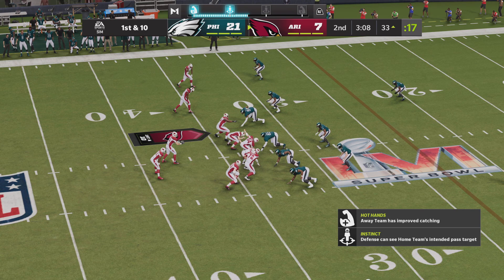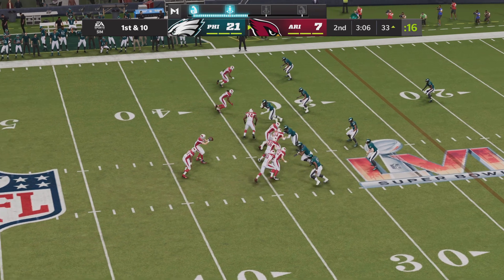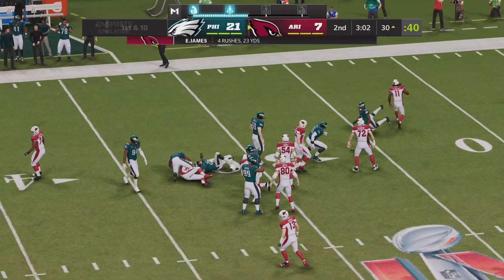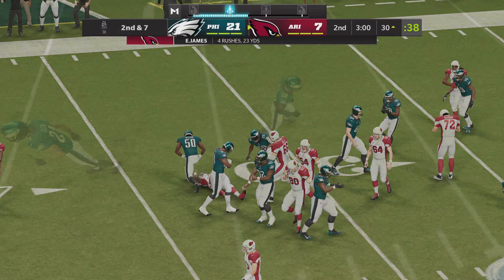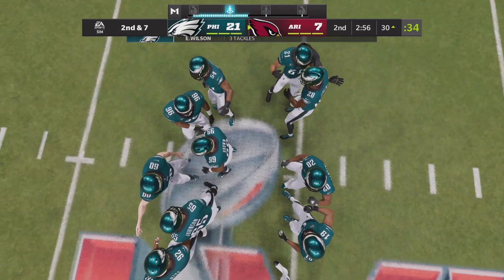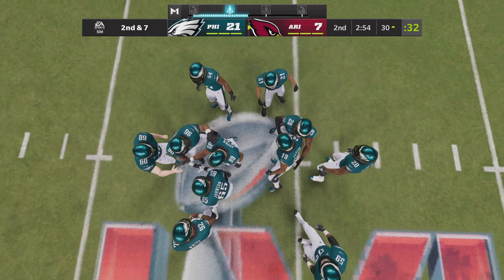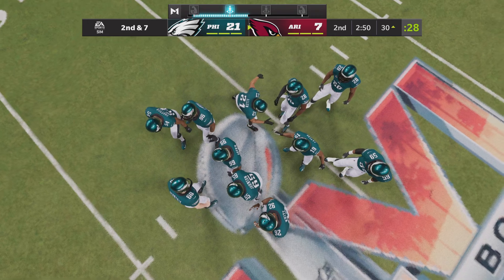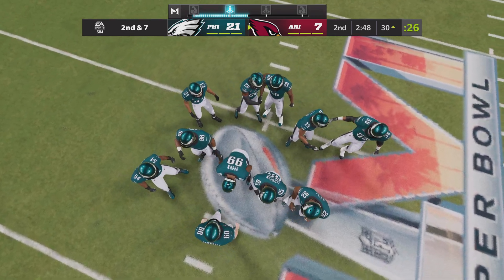They'll run on the inside handoff, down to the 30 after a gain of three. Give credit to the defense for stringing that play out — they gave up no cutback angle. You know he was trying to dart through, but there was no place for him to go. A nice job there, only giving up a three-yard gain.